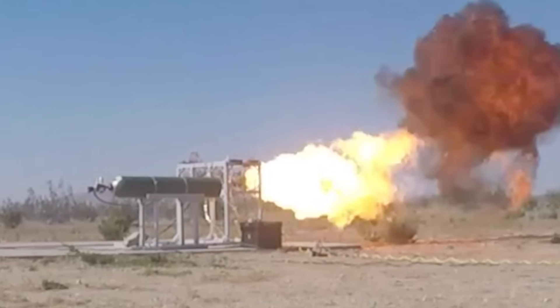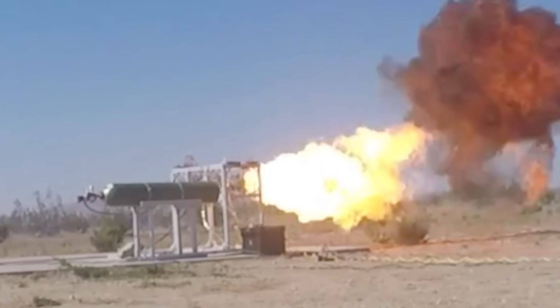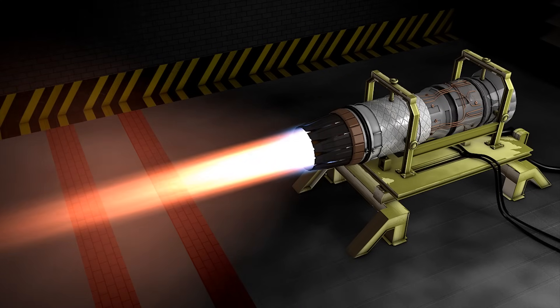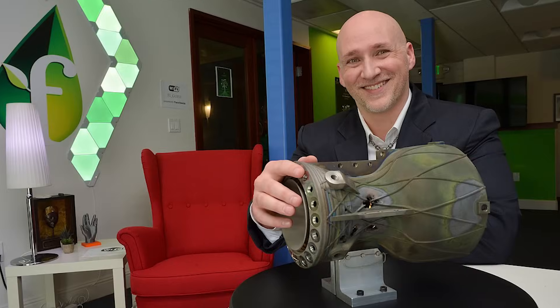Their Mojave test marked a significant milestone where FENRIS, though not yet powerful enough for space travel, demonstrated its ability to pull in air, ignite fuel, and produce flames without self-destruction. Their next challenge is pushing FENRIS to its limits in a Wyoming missile silo, aiming to achieve over 600 seconds of specific impulse — a key measure of propulsion efficiency.